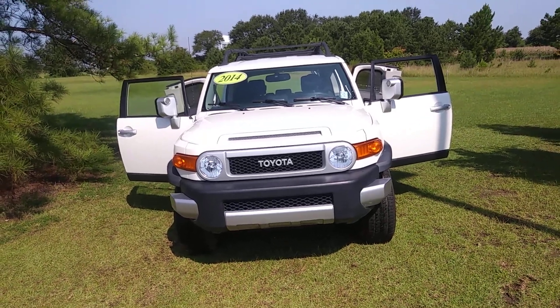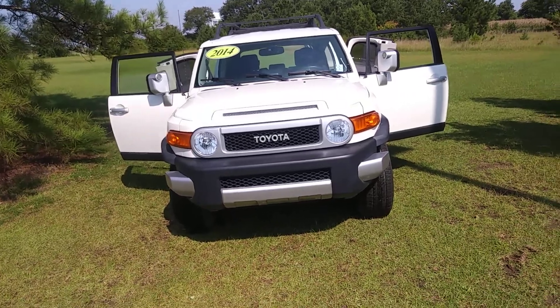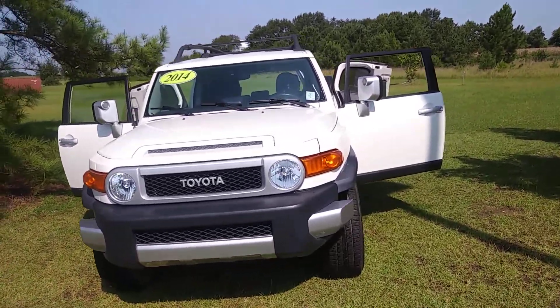This is Jerry Bassett, Master Toyota in Kenston, North Carolina. This is for Pamela, a 2014 Toyota FJ Cruiser.